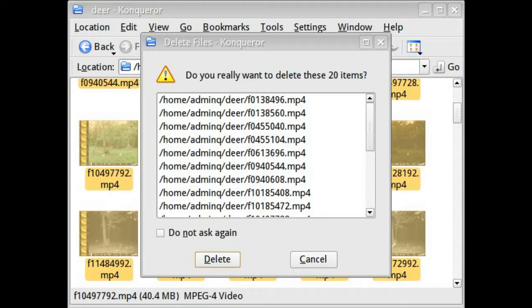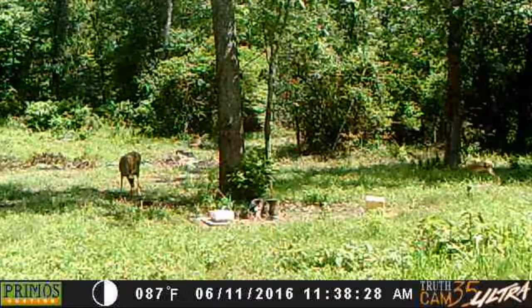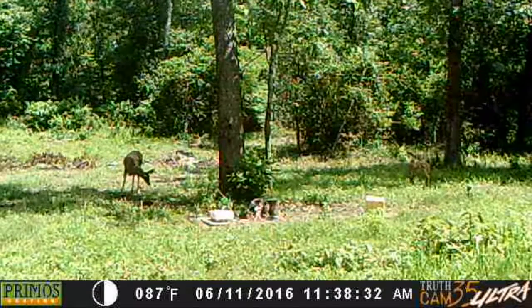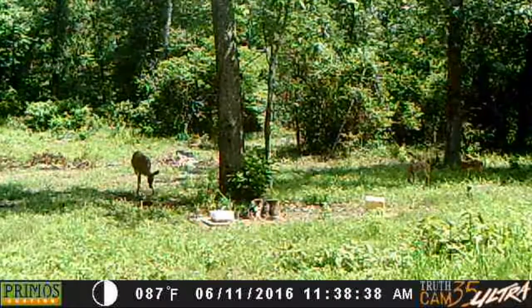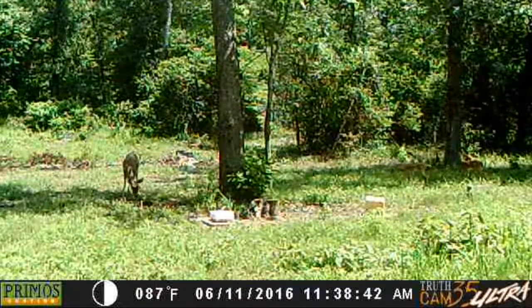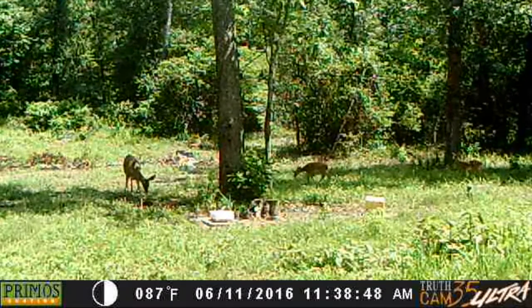I did manage to recover them partially. If you look to the right over here you'll see two little deer moving out. That's the mama deer and two babies. She's over with the mineral block — I guess she's trying to teach them where they can go to get mineral block, minerals and salt.